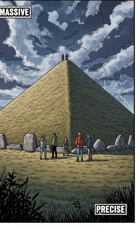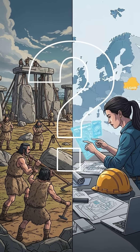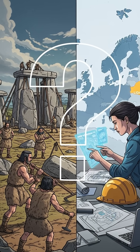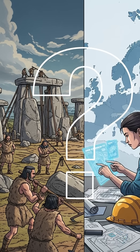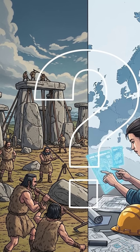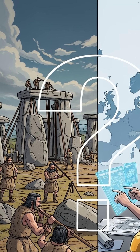The result is a structure so large and so precise that it challenges our assumptions about what Neolithic technology could achieve. These Polish megaliths raise an intriguing question: did these ancient builders know techniques we've forgotten, or are we missing a really key part of their engineering story?